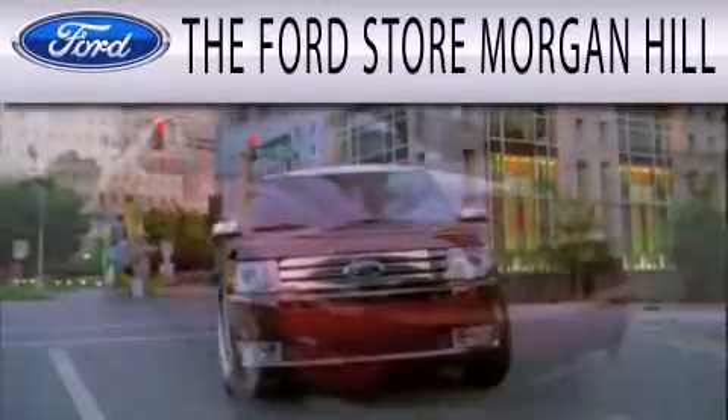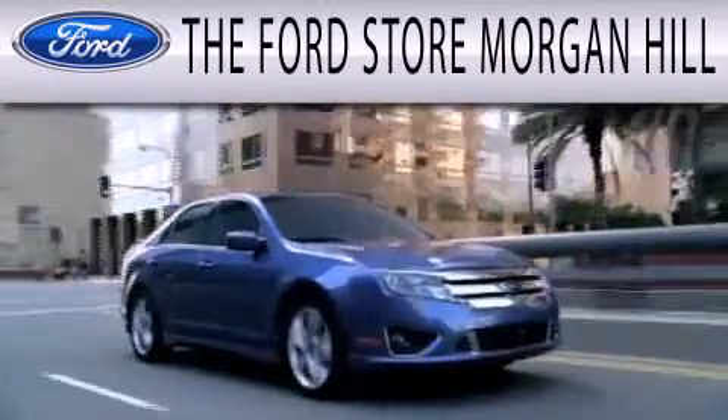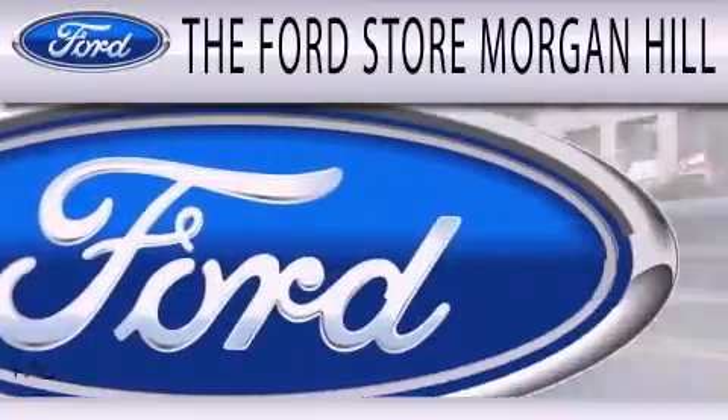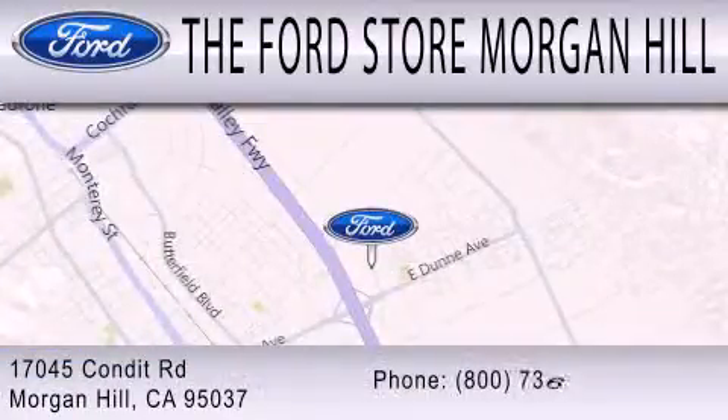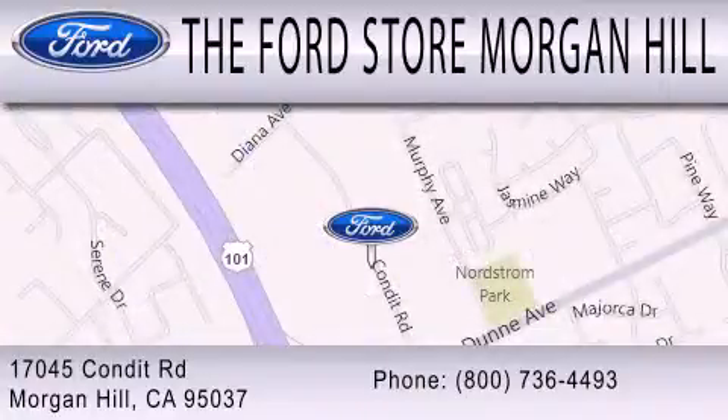The Ford Store Morgan Hill has a huge selection of over 335 new and pre-owned vehicles, all clearly marked with our bottom-line sale price right on the window buying experience. Come see us off the 101 in Morgan Hill at the East Dunn exit.